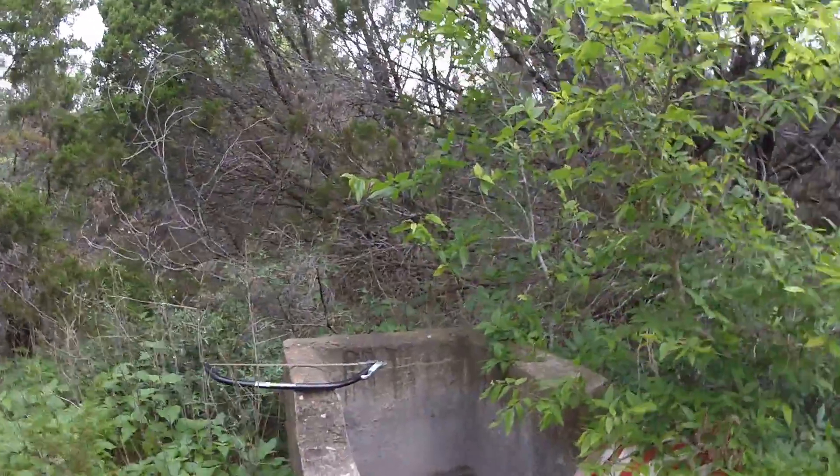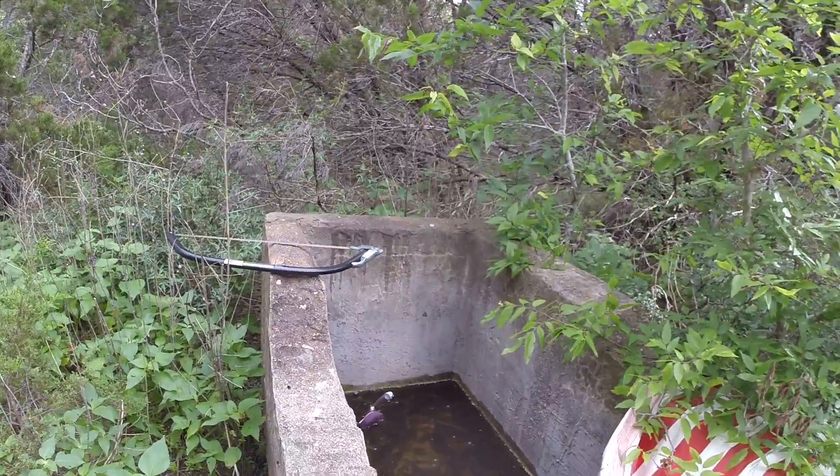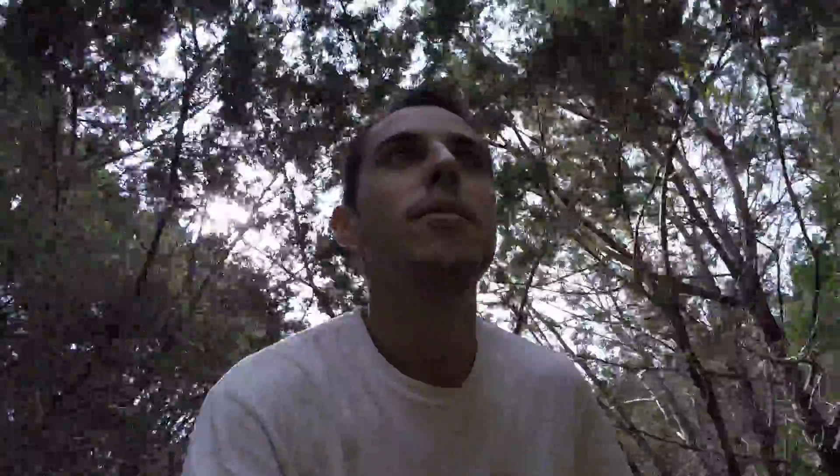This is a cool little concrete trough that obviously we didn't build — it was just out here. We're trying to collect some rainwater in there, eventually get some fish, and be able to just scoop up fish whenever we get hungry.